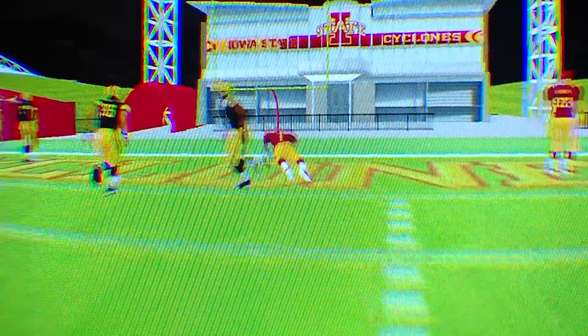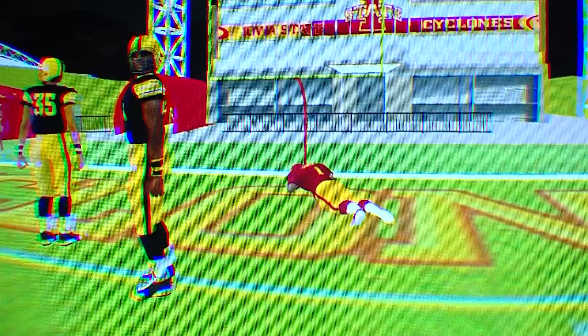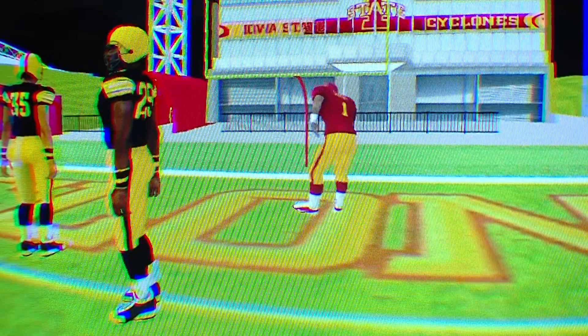Being able to see recruits and other people's eyes when they see it, and seeing their smiles when they walk out of the cave here, is awesome. It brings to them one of the best parts about Iowa State University — our football game day — right to them.